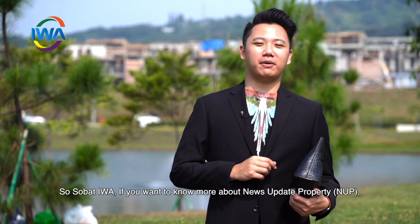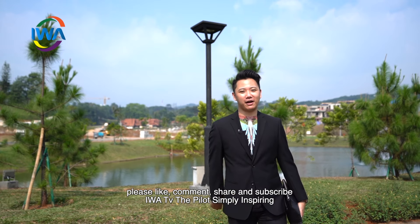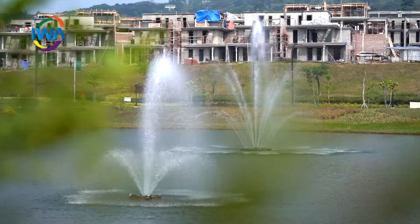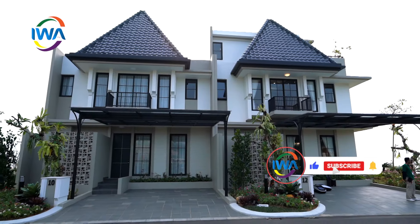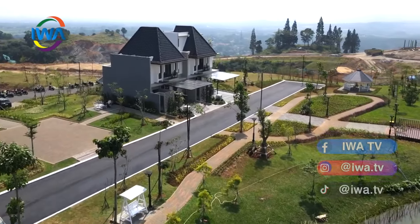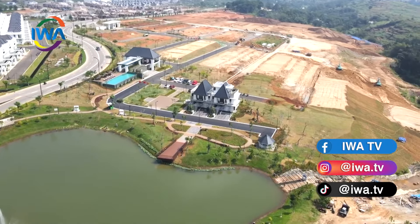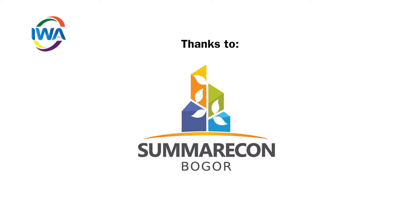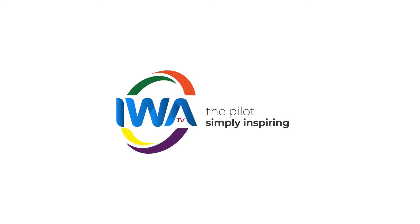So Sobat Iwa, if you want to know more about news updates on property berikutnya, please like, comment, share, and subscribe. IWATV the Pilot — simply inspiring.